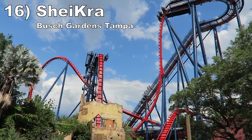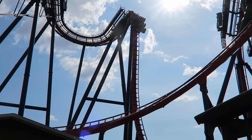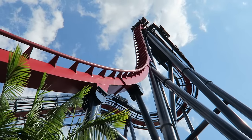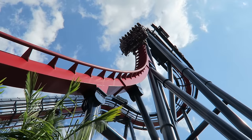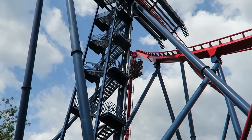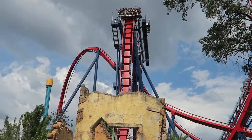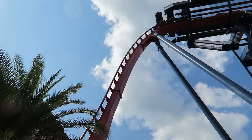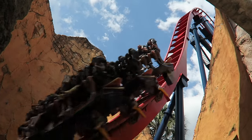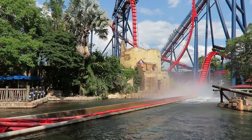Number 16: SheiKra at Busch Gardens Tampa. This B&M dive machine has an impressive first drop — the holding brake builds anticipation, then the oversized vertical drop is chock full of floater airtime. The following pullout, Immelmann, and high-speed turn all pile on the positive Gs. The second half kicks off with another vertical drop that has a plentiful dose of floater airtime while diving into a tower. The final few elements are not the most exciting, but I love this ride's first half.